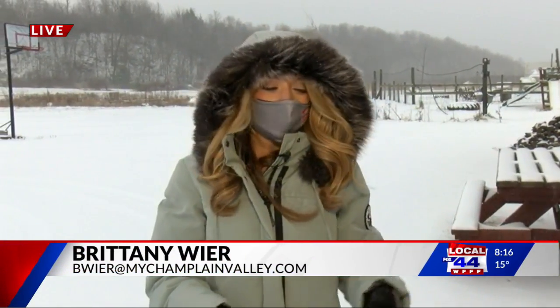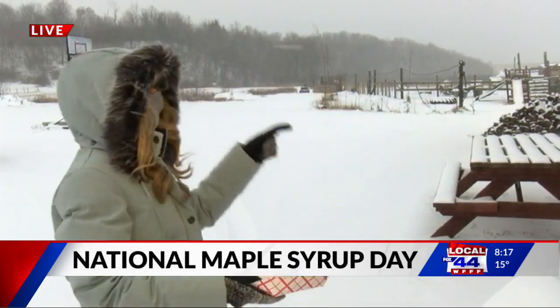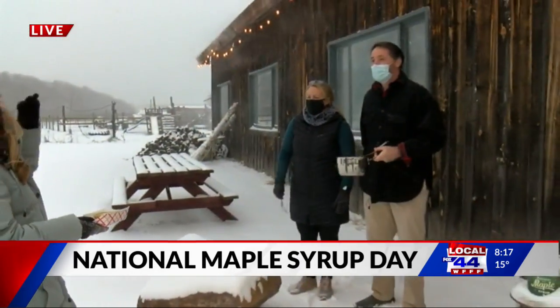Good morning Courtney! We've been celebrating all morning long and since the weather is perfect for it — we've got all this beautiful snow — we're going to make sugar on snow. I've never had this before, so it's my first time doing this. I'm joined again with Michelle and David Palmer from Palmer Sugar House.